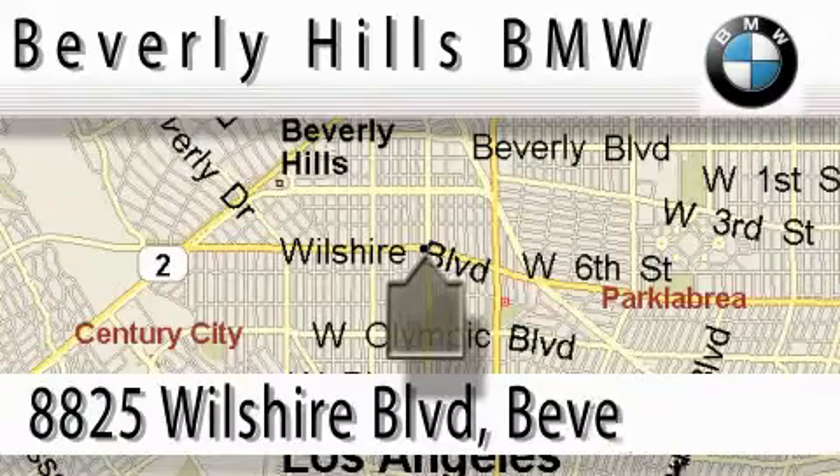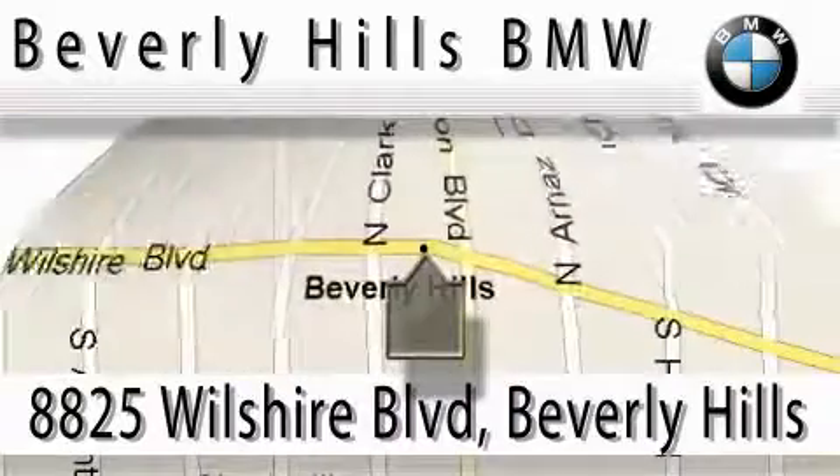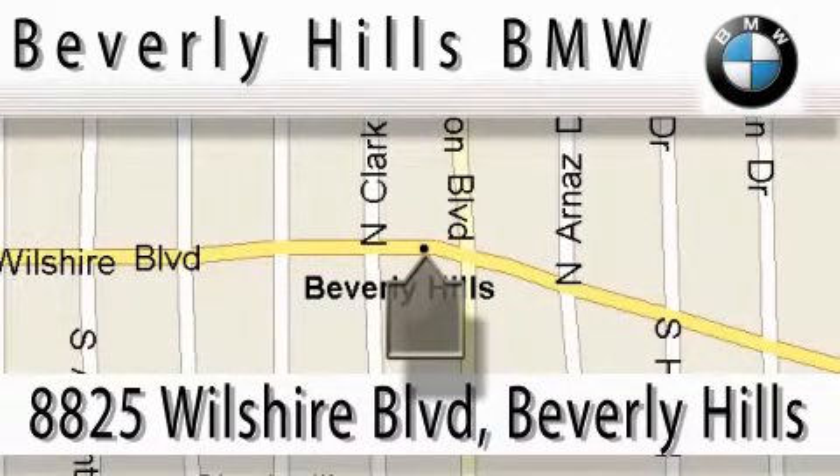Beverly Hills BMW is located at 8825 Wilshire Boulevard in Beverly Hills. Our main objective is to make your experience at our dealership a satisfying one, whether it's for sales or service.